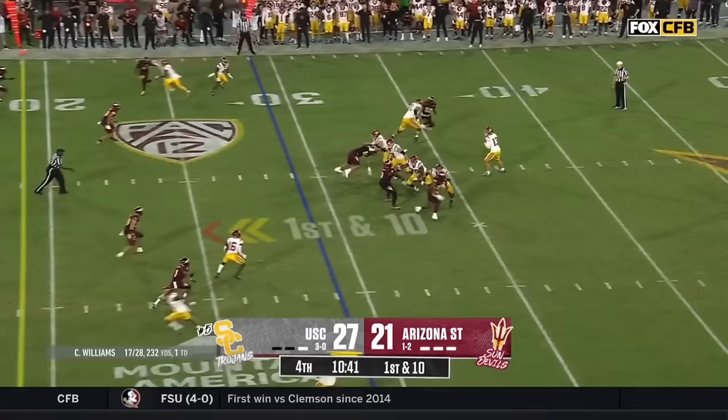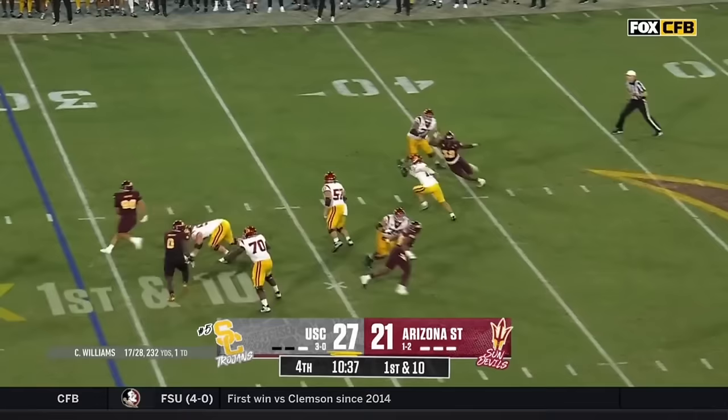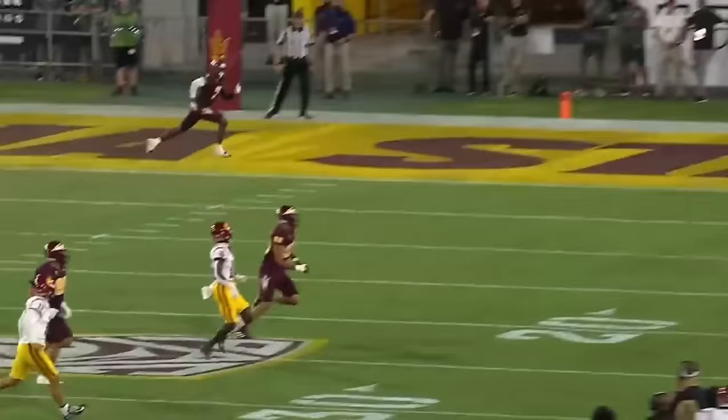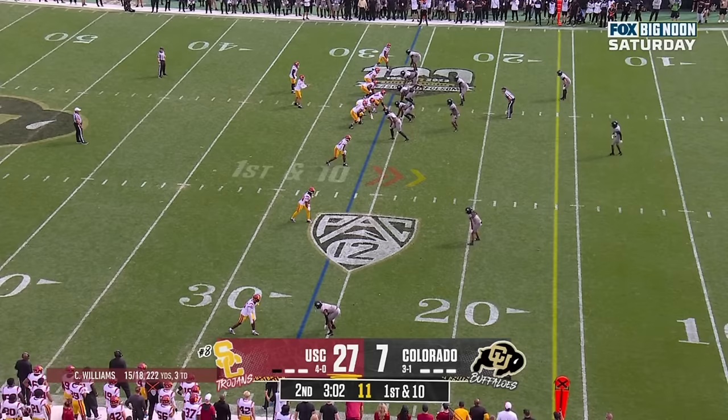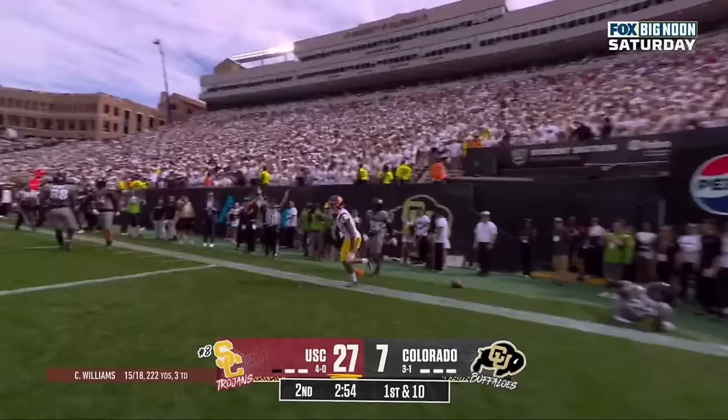Williams, plenty of time — now he's running out. Now he sees Greengrass in the corner, busted coverage. Touchdown. Brendan Rice just kept moving. USC's defense set them up with the turnover. Williams, quick throw — caught. Rice down the sideline, dives. Touchdown SC. 26 yards for Brendan Rice.